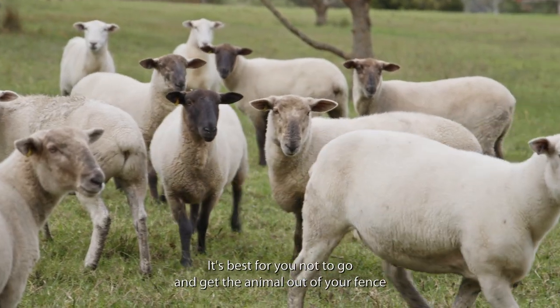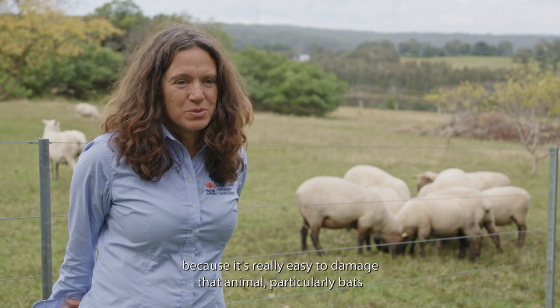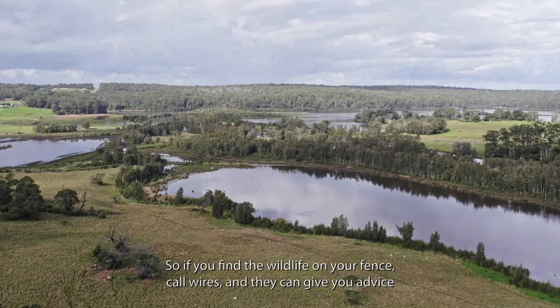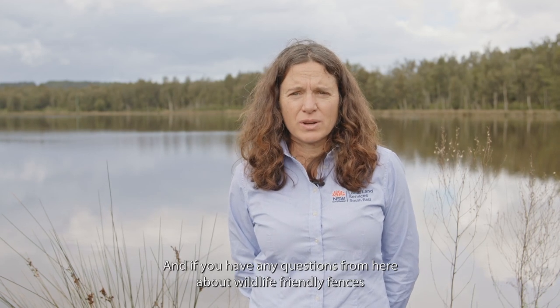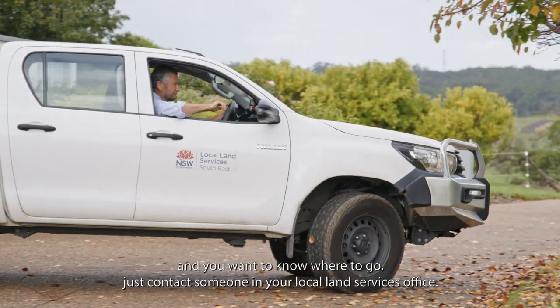It's best not to try to get an animal out of your fence yourself, because it's easy to cause damage — particularly with bats, which have very fine skin that can be injured in the process. If you find wildlife on your fence, call WIRES and they can give you advice on how to manage it. For questions about wildlife-friendly fences, contact someone in your local land services office.